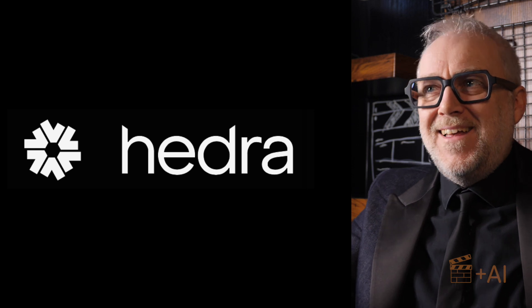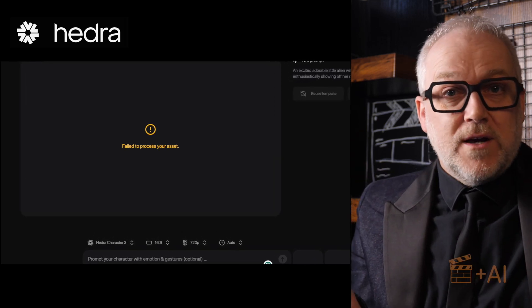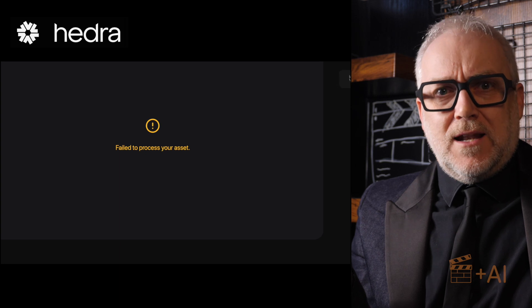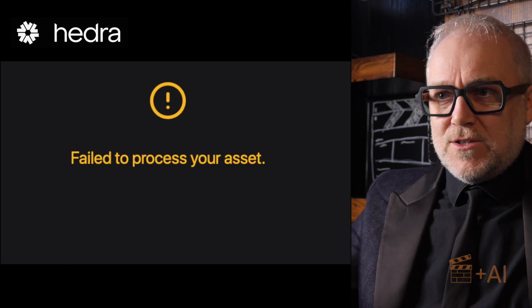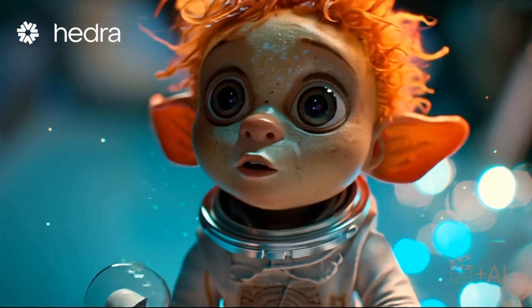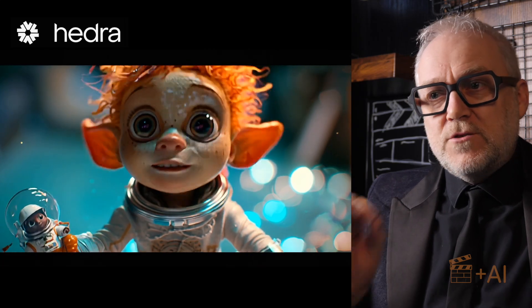Then I came onto Hedra. It took me six or seven attempts to get one result — I kept getting bombed out with failures and no explanation. Was it the picture, the audio, the prompt, my internet connection? There was nothing to tell me only that it had failed. It also doesn't help that you have no idea how long generation will take, so you're just sitting there not using your computer. Eventually I got some results, and one was really lovely from Hedra — sharp, with lots of movement going on and good lip sync.